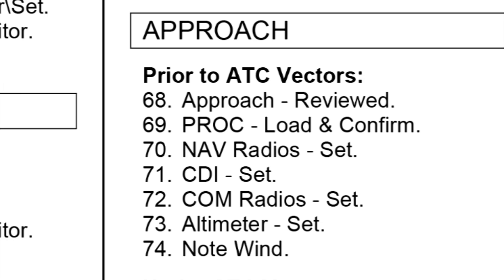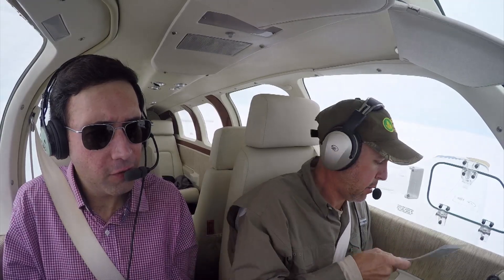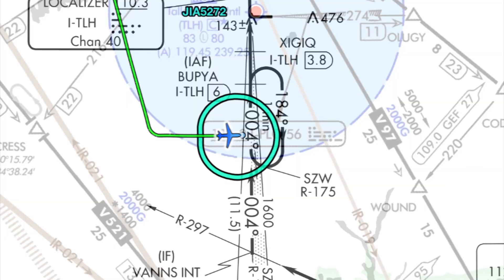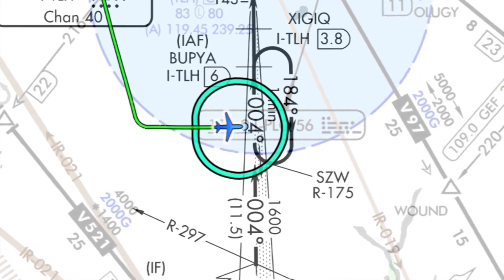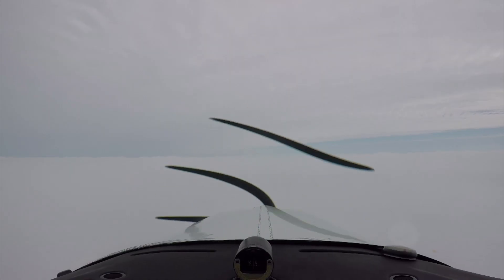All things being equal, you were trimmed for level flight so you take five inches out of it and you go down at 500 feet a minute. We're not going to need a holding procedure or procedure turn — we're getting vectors to final. We have approved the approach, reviewed the approach, got the approach loaded. Minimum descent altitude is 262.